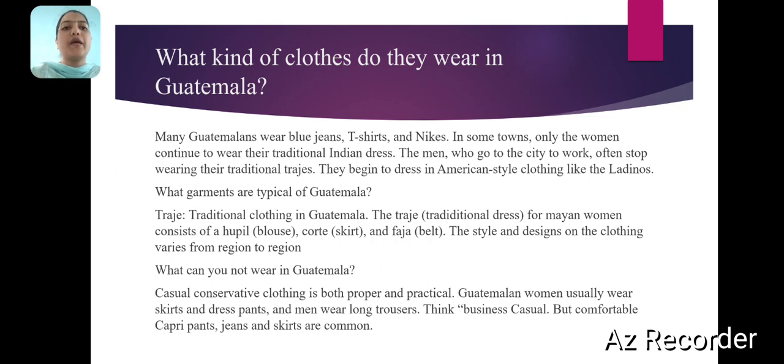What garments are typical of Vatmelons? Trajee — Traditional Clothing in Vatmelons. The trajee, traditional dress for modern women, consists of hopel (blouse), corte (skirt), and foja (belt). The style and designs on the clothing varies from region to region.